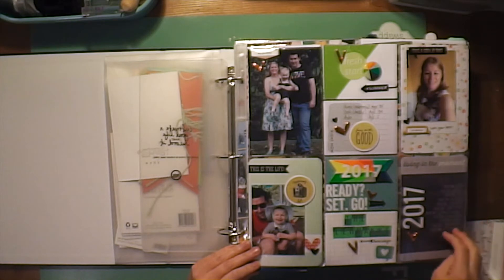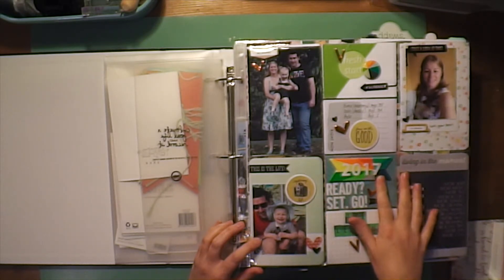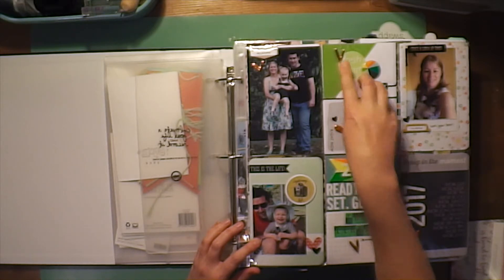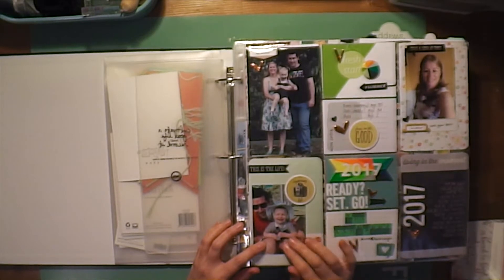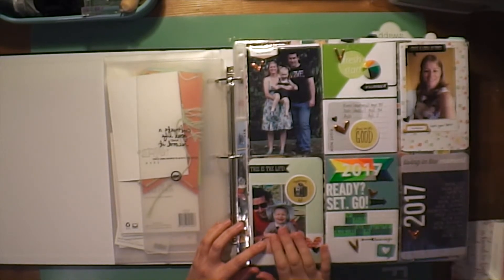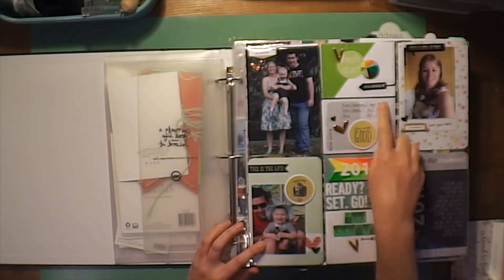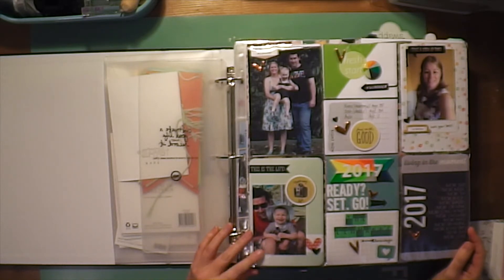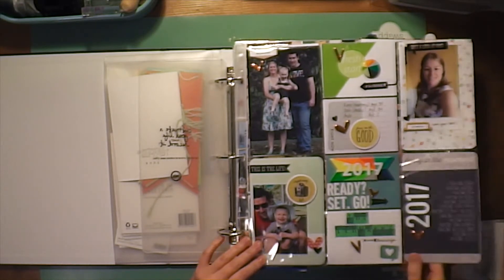I'm mostly just going to flip through this and might point out a few things. This is kind of like my title page for the year. I used a funky rubber banner from Freckled Fawn that says 2017, some rose gold chipboard heart stickers from Studio Calico, a family photo, a photo with me, and a photo with my husband and daughter. There was also a 2017 thing from Facebook that I printed out with all our ages as of January. This is my first family Project Life album — the other two years I did it, it was just about my daughter.